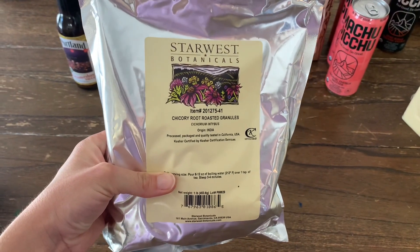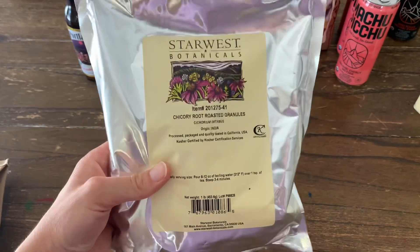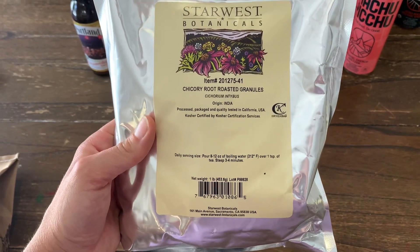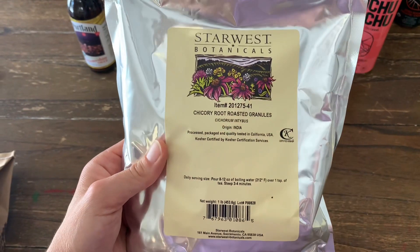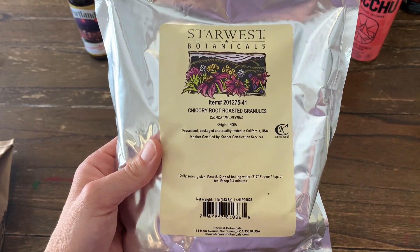The next thing I got was this chicory root tea. I love this stuff — I use it like you would coffee. It's kind of a coffee replacement for me. Since I stopped drinking coffee, this is really, really good. It has a nice roasty flavor.